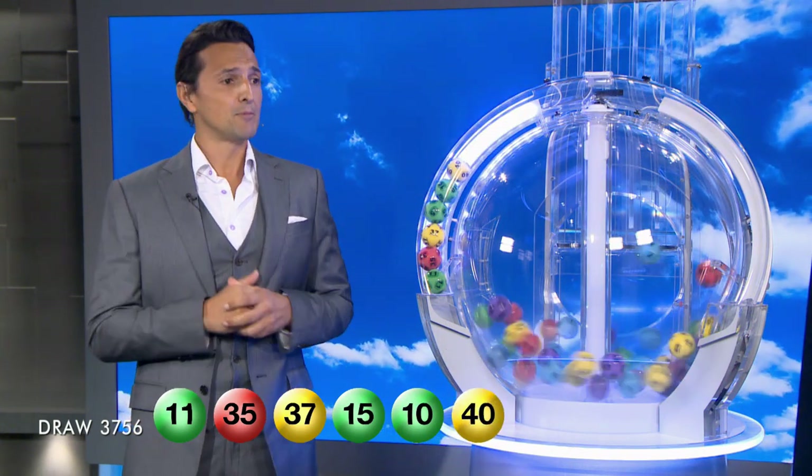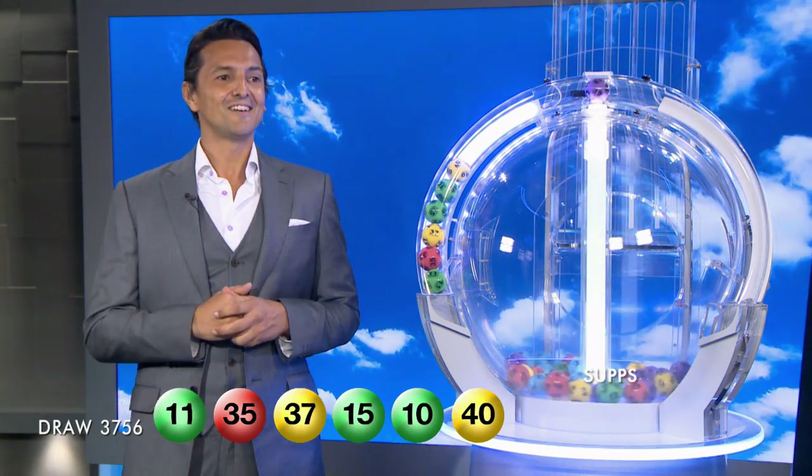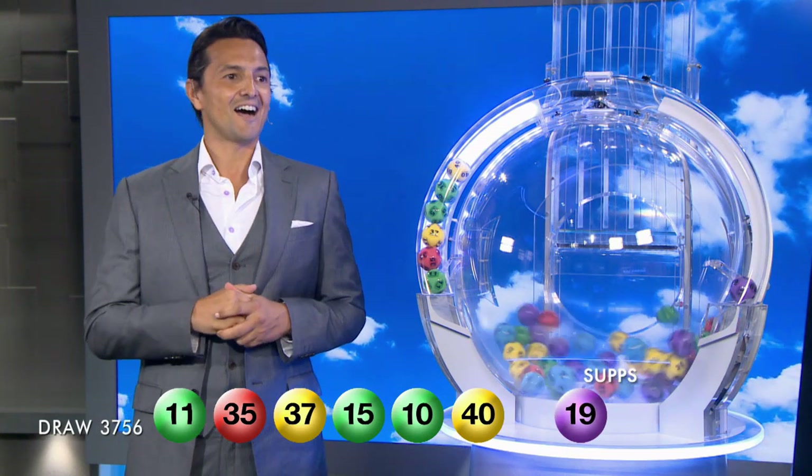So let's recap tonight's winning numbers. You will need 11, 35, 37, 15, 10, 40. And ladies and gentlemen, our supplementaries are 19.